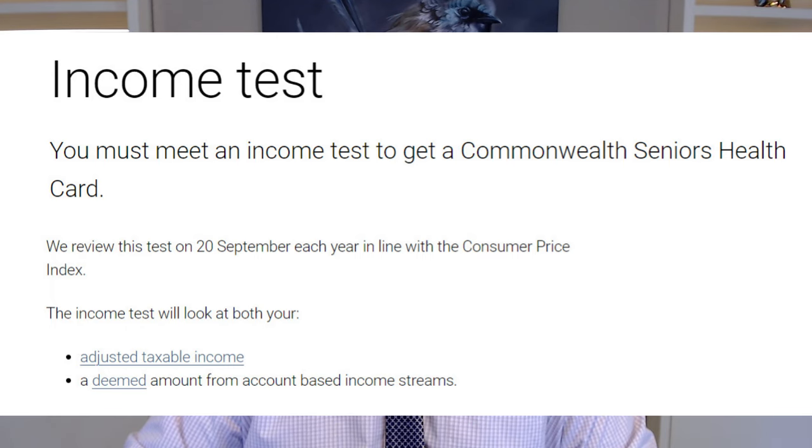The government recently increased the income limits fairly significantly. We find that most retirees don't have significant taxable income, meaning many are eligible for the Commonwealth Seniors Health Card.